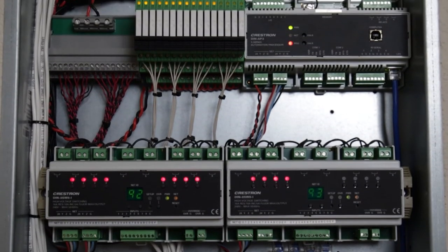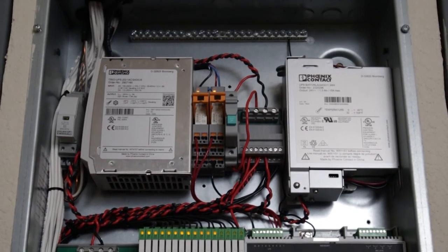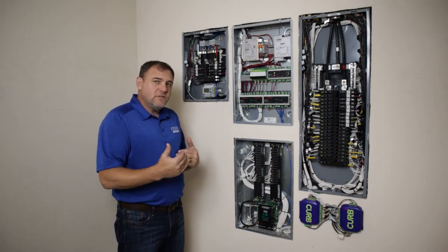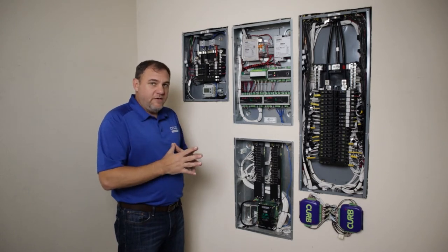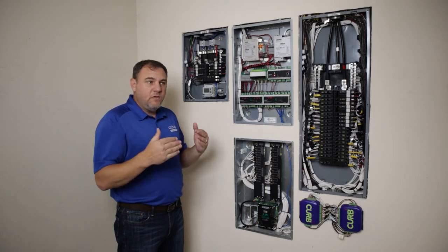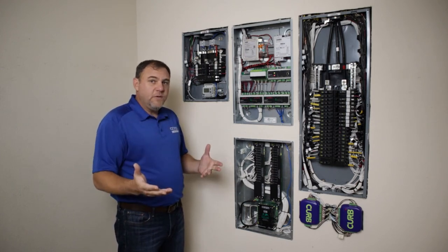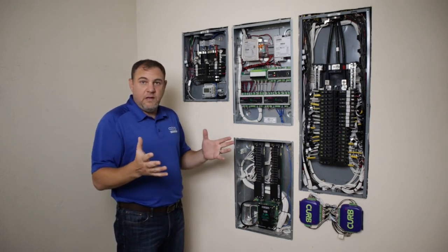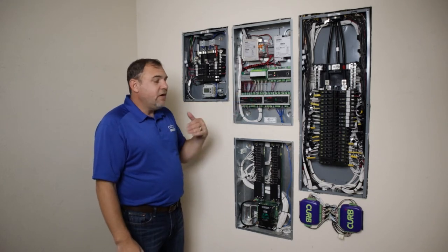Many other companies make board-level designs where everything — relays, power supplies — is integrated onto one single circuit board. We don't believe that's a good approach. If something fails on the circuit board, like a relay going bad, you have to replace the whole board, potentially rendering your washer, dryer, and HVAC systems all dead. So we chose a component-level design to make sure we don't put a customer in that position.